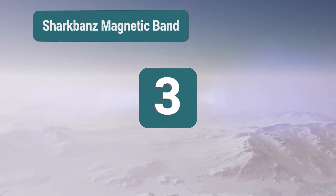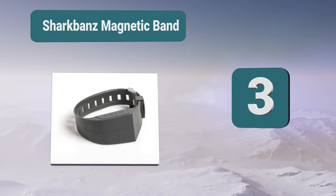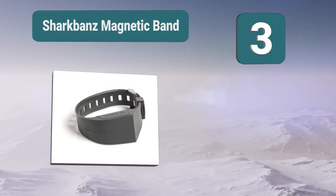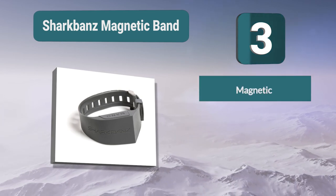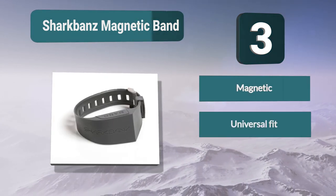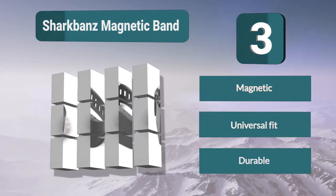Number 3: Shark Bonds Magnetic Band. The field which this device creates has been proven to repel sharks. This band will fit anyone over the age of 5 years old and it has a range of 1 meter. If you want to make sure that you are protected, then you can wear one for your wrist and one for your ankle. This band has great reviews with real life examples.